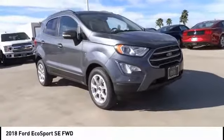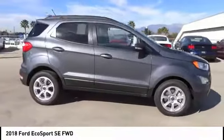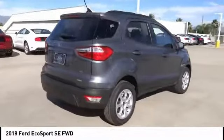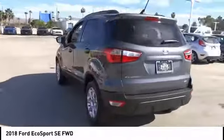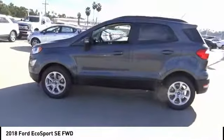Come test drive the 2018 EcoSport. The Ford EcoSport has an upgraded interior that provides you all the features you could ever want. It also offers the functionality of an SUV, but in a size where you feel in control, and is priced below $30,000.